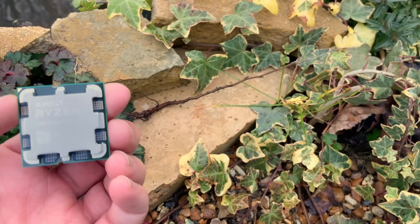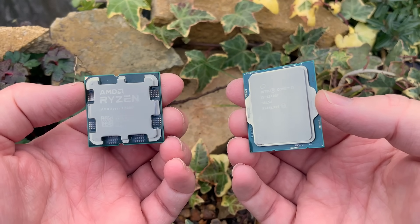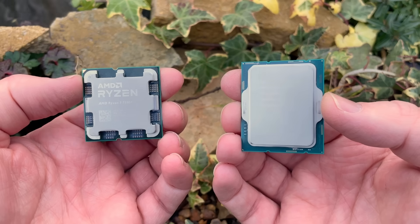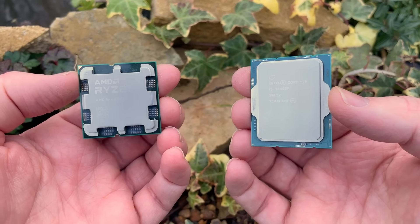Hello everyone and welcome to another video. Now both the AMD Ryzen 5 7500F and Intel Core i5-12400F are excellent processors in their own right. Both have 6 cores and 12 threads and both are ideal for lower cost gaming builds.